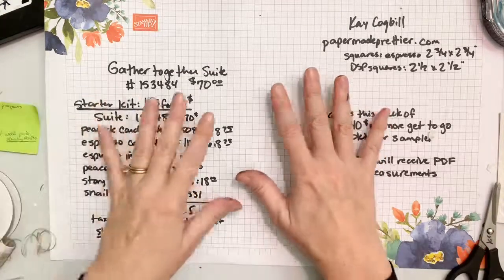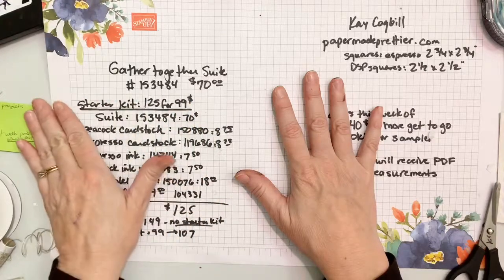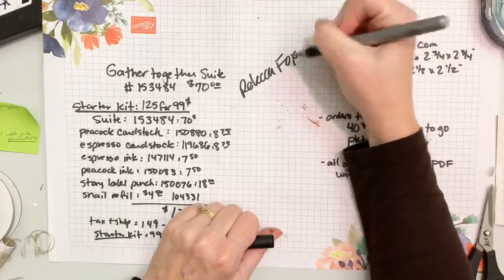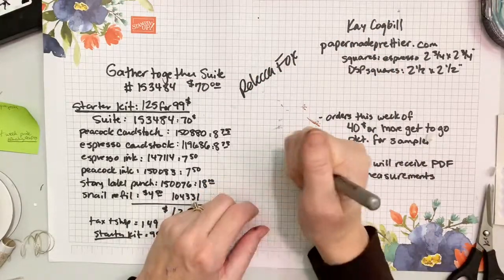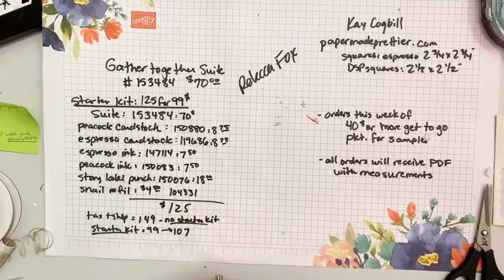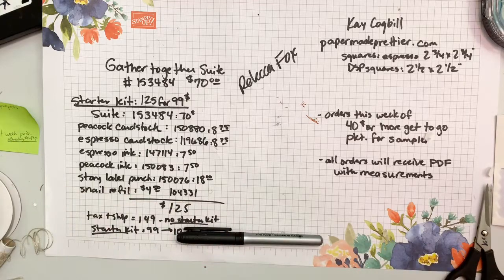Now for the drawing for the prize from last week — I went ahead and drew before we got on. The winner is Rebecca Fox! She wins the holiday rhinestones. Be sure to like and share this video so I can put you in the drawing for next week's prize. Remember, next week we're going to be talking all about the projects from my holiday retreat. We appreciate you being here and hope you have a great night. Bye!